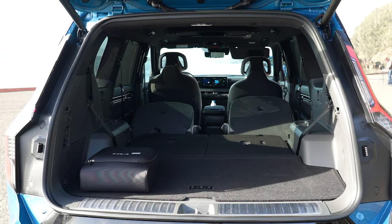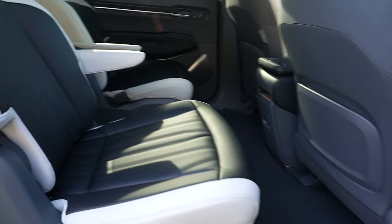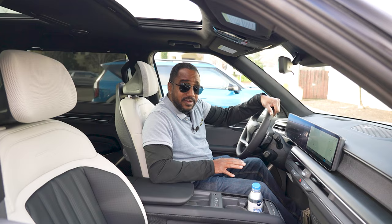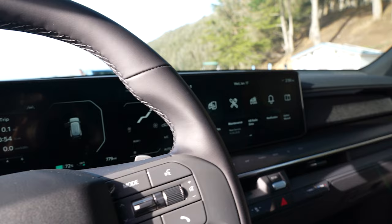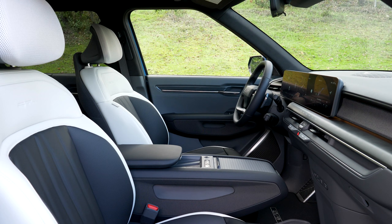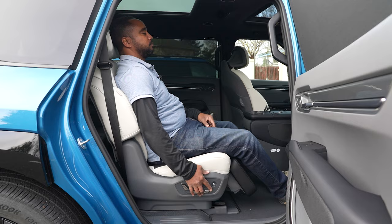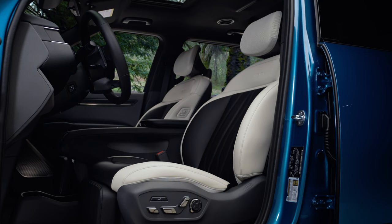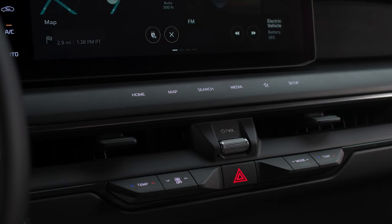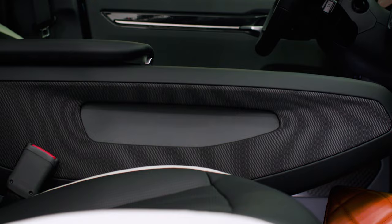The EV9 is a three-row vehicle, and space has been maximized thanks to the dedicated EV platform. The materials are comprised of non-leather surfaces, BTX-free trim, and partially recycled materials, all made to look and feel nice. The interior of the GT line is really nice — there's Alcantara on the ceiling, and the front headrests have a netting-like covering. When I tried relaxation mode, the front seat didn't move far enough forward to fully extend my legs, but it could still prove useful as leg support for front passengers while waiting for charging. Haptic switches are present, and there's a dual-level center console that appears to float from the first to the second row.